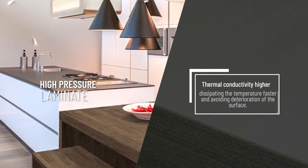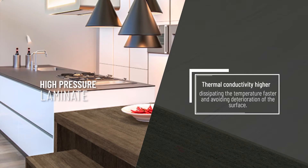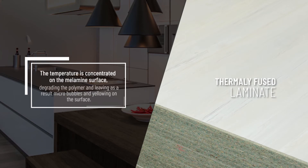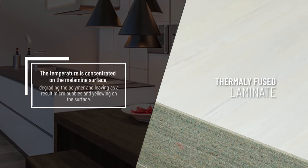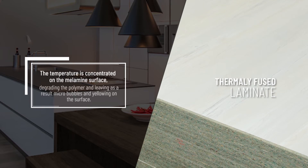The thermosetting resin of the phenolic core of high-pressure laminate has a thermal conductivity higher than that of particle board, dissipating temperatures faster and avoiding deterioration of the surface. In TFL, the temperature is concentrated on the melamine surface, degrading the polymer and leaving microbubbles and yellowing on the surface as a result.